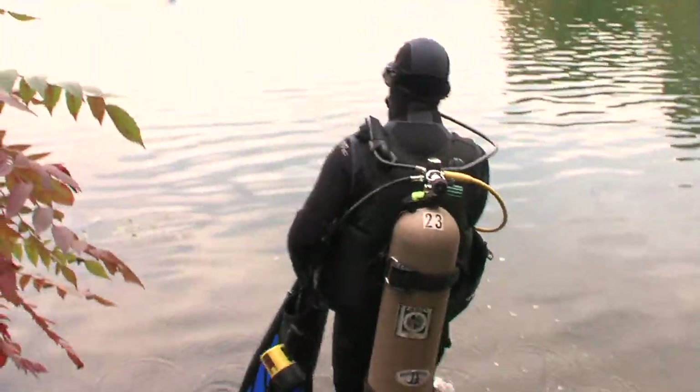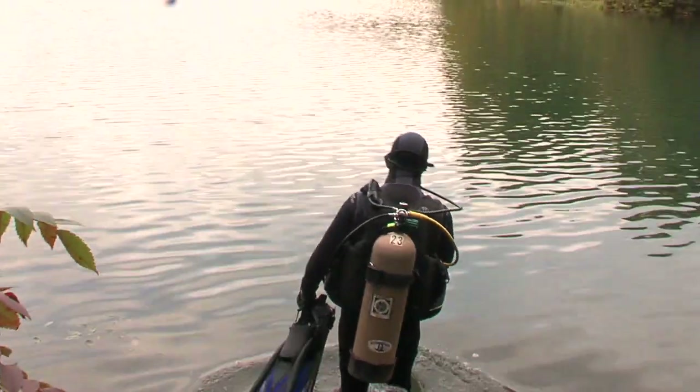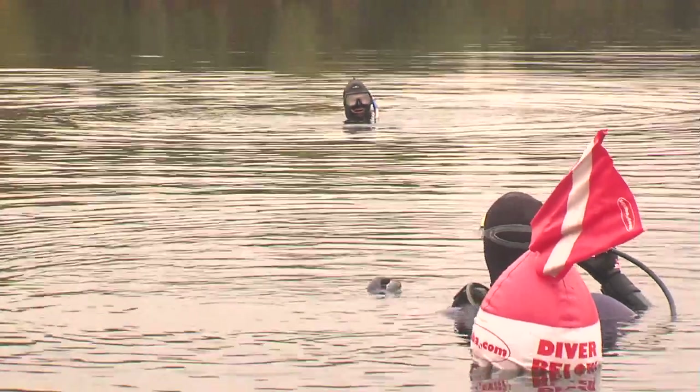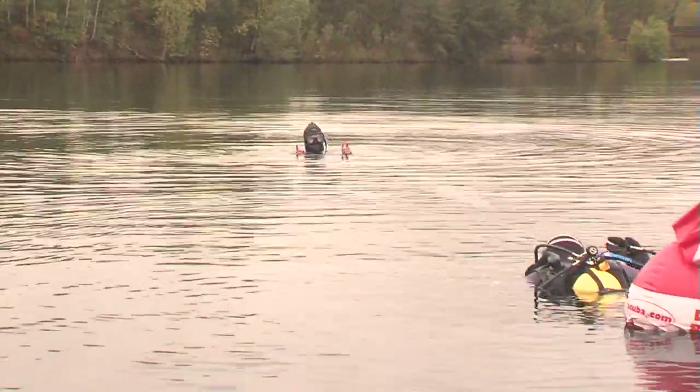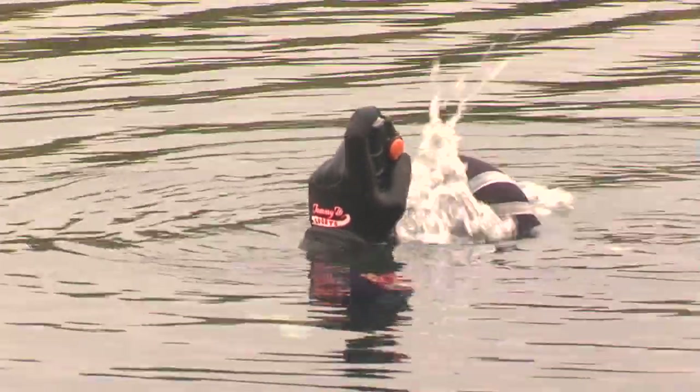Those deep open pits filled with water once the mines shut down the pumps that had kept them drained. The water clarity is substantial — 50-foot horizontal clarity — so it's one of the best scuba diving and snorkeling areas in the Midwest.